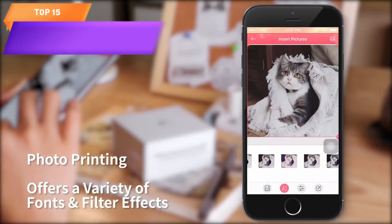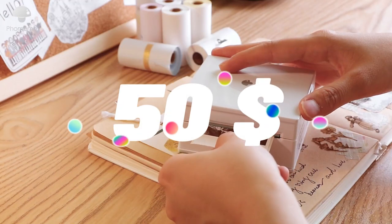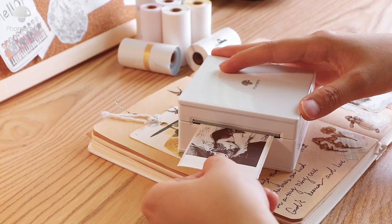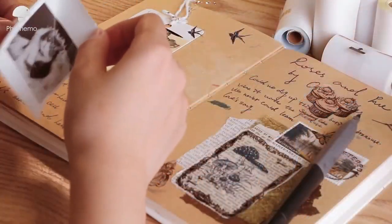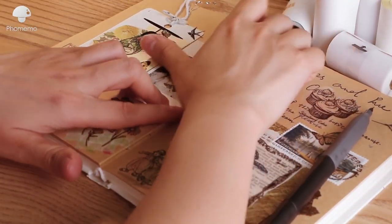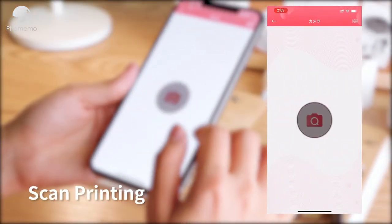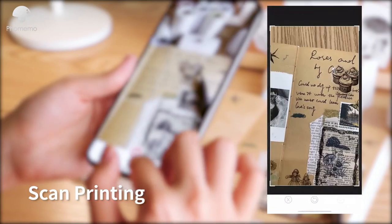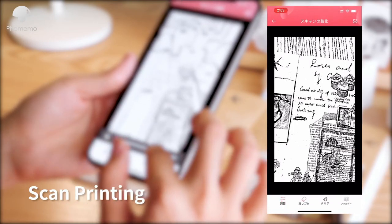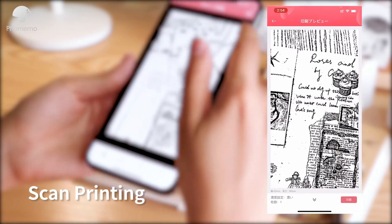Top 15 is a compact and portable thermal photo printer that uses Bluetooth wireless connectivity to print high-quality photos and labels. It is inkless and uses thermal printing technology, comes with one roll of sticker paper, and is easy to use with a simple one-button operation. The printer is rechargeable, has a long battery life, and is a versatile tool for children, travelers, and anyone looking for a mobile printing solution.